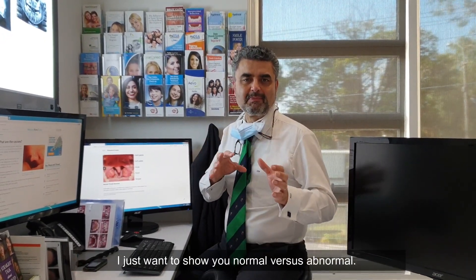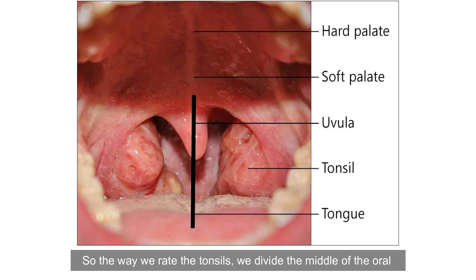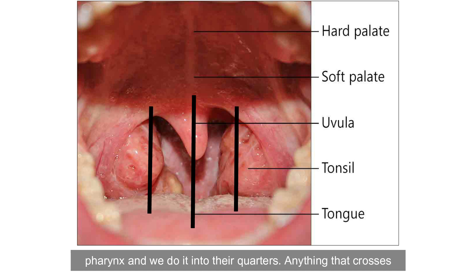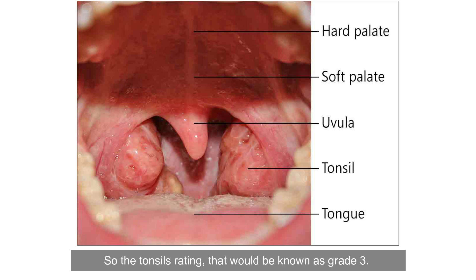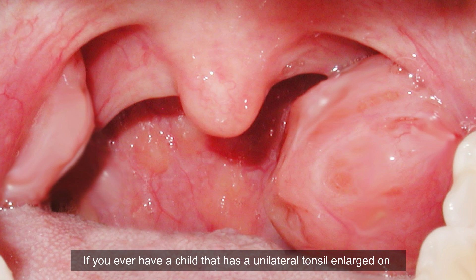I just want to show you normal versus abnormal. There's your hard palate and the soft palate, and there's a normal uvula — not bifid. These are tonsils; these are non-infected tonsils, but these tonsils are large. The way we rate the tonsils, we divide the middle of the oropharynx into quarters, and anything that crosses the midline really needs to be investigated by an ear, nose and throat doctor. That would be known as grade three; grade four would be the tonsils almost touching each other. If you ever have a child with a unilateral tonsil enlarged on one side, that's quite dangerous — that may be a sign of lymphoma and needs to be referred immediately.